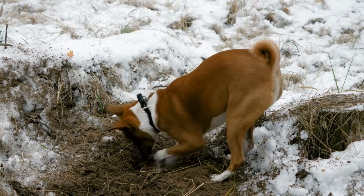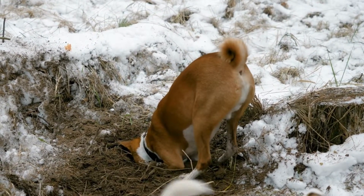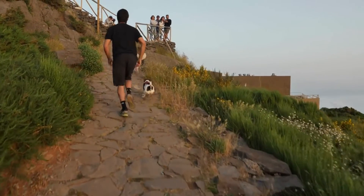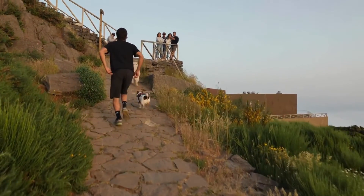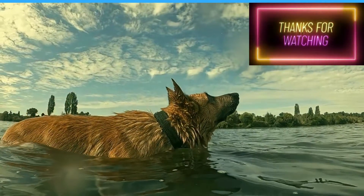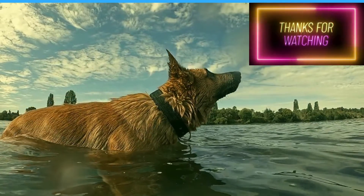No matter which method is used, the dogs work with skilled handlers. The next time you see a disaster on the news, look for search and rescue dogs. You'll find them in the middle of the commotion and confusion, working to save as many people as they can.